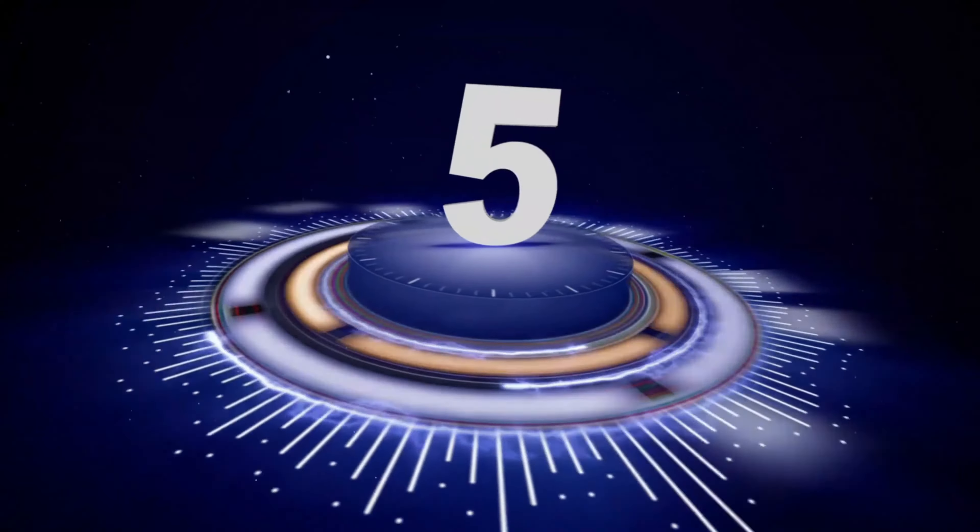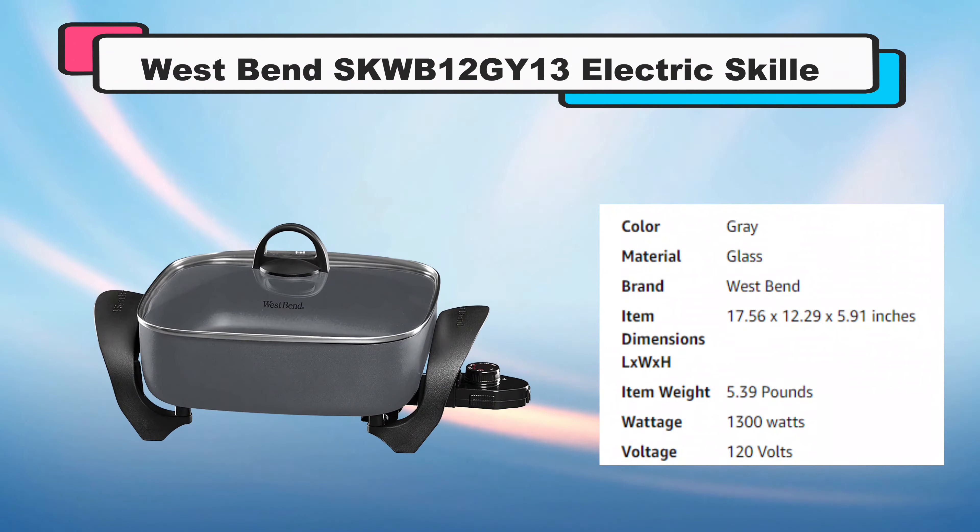Number 5: West Bend SKWB12GY13 Electric Skillet.